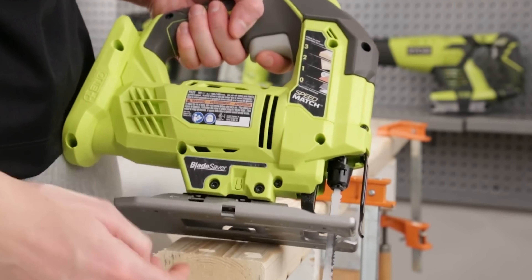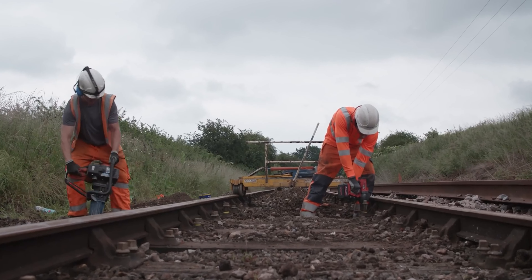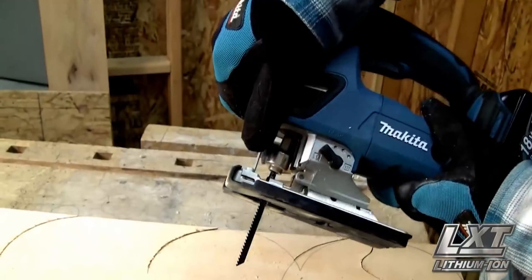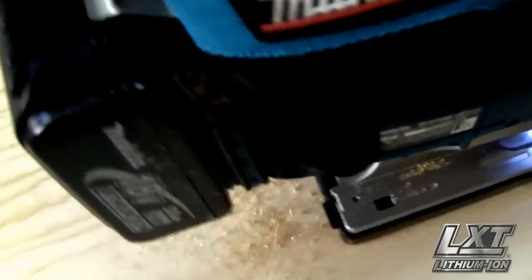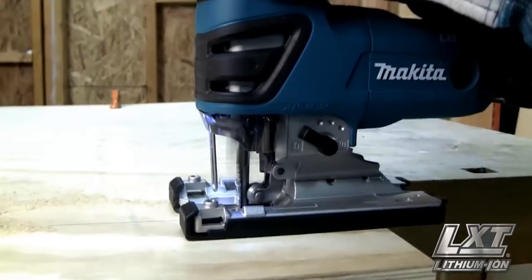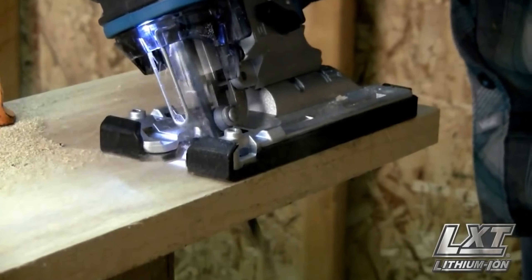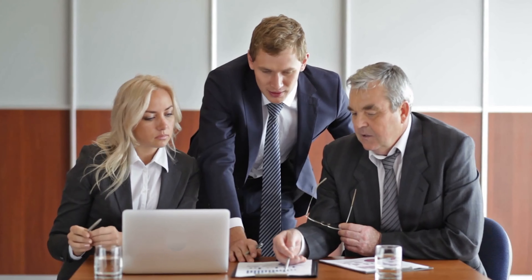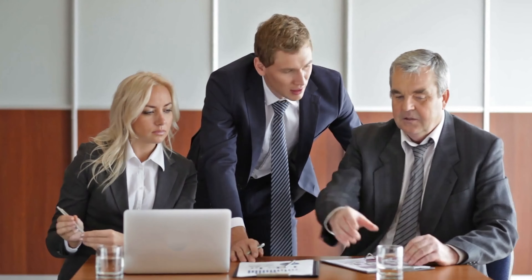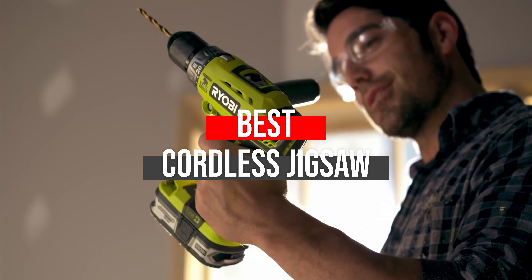Some cordless jigsaws will provide you smooth cuts, while others ensure jumped cuts. It's all up to you which model you want to choose. With a handy construction, they feature a puzzle design. Whether you are a beginner or even a professional, you will need the best jigsaw to meet your needs. We have precisely tested all jigsaws and after taking expert advice with hours of research, we have filtered the 5 best cordless jigsaws to help you choose the one that suits you perfectly.